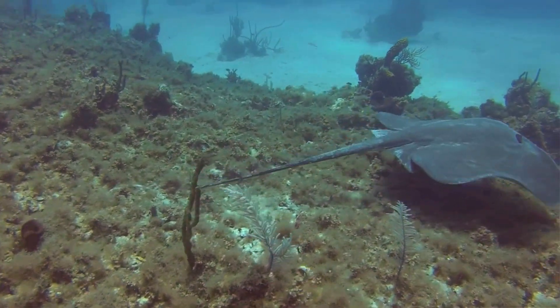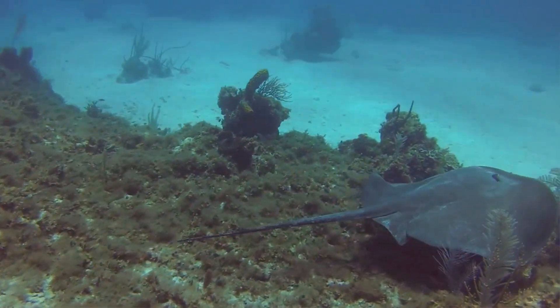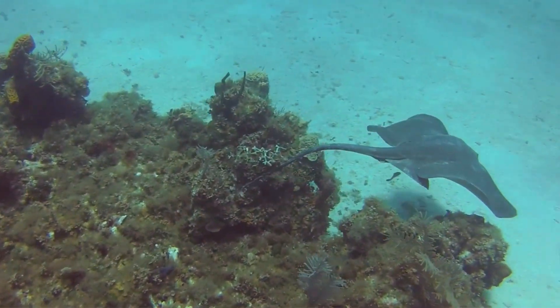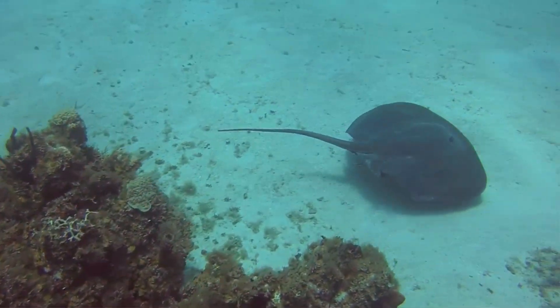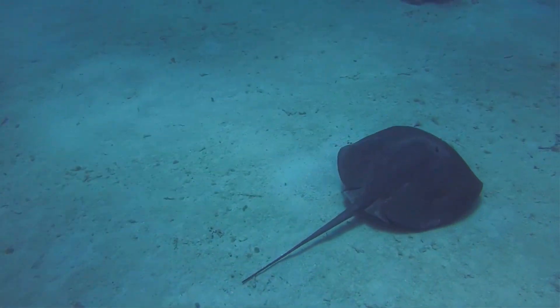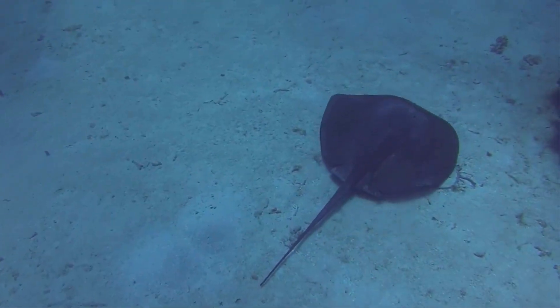Southern stingrays specifically draw large crowds of tourists wanting to see these graceful giants in person. Southern stingrays are believed to have site fidelity, meaning they don't typically move away once they've set up an established territory. Most are solitary, though those in areas where they're fed squid to attract them for tourists often live in denser populations.